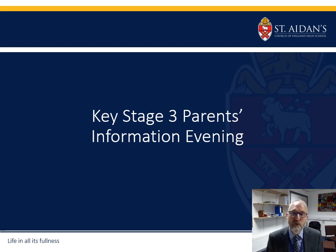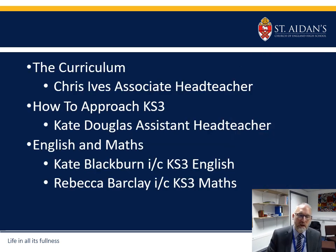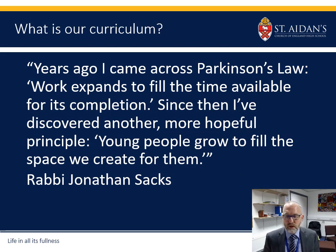Hello, welcome to our online version of our Key Stage 3 information evening. My name is Chris Ives, I'm the associate head teacher and I'll be talking to you about the curriculum and things that have happened recently. Douglas will talk about the approach to Key Stage 3, Katie is assistant head teacher, and then Kate Blackburn and Becky Barclay will talk about English and maths.